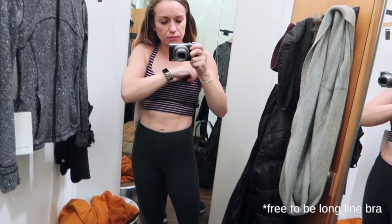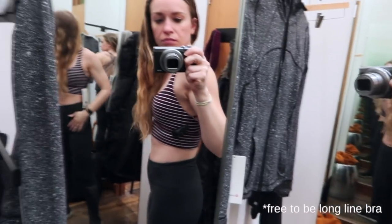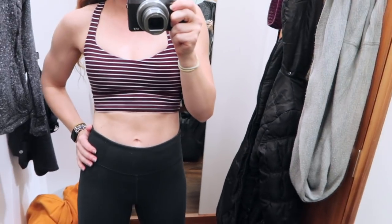I also found this Longline Energy Bra — I totally forgot to get a clip of the price, but I'm pretty sure it was marked down to $34. So with my discount, it was a killer deal. I wasn't totally sure about the color, but this bra and the lighting really made my abs pop for some reason.